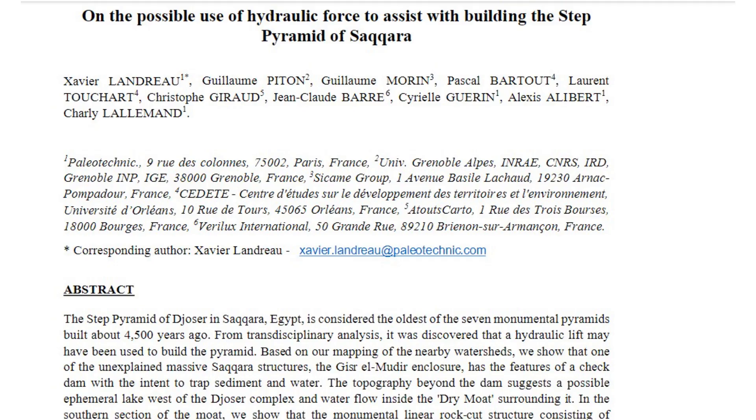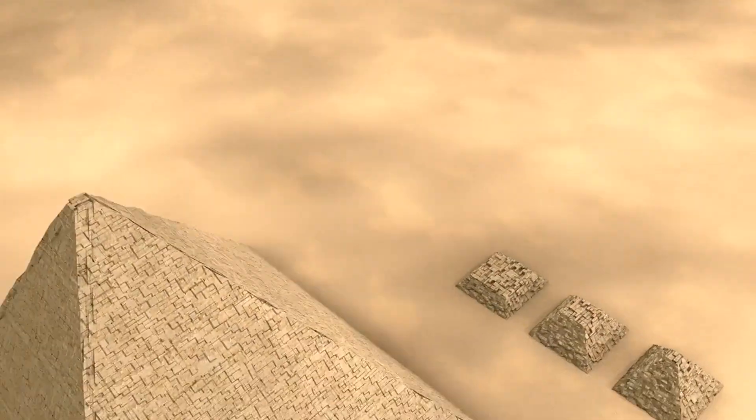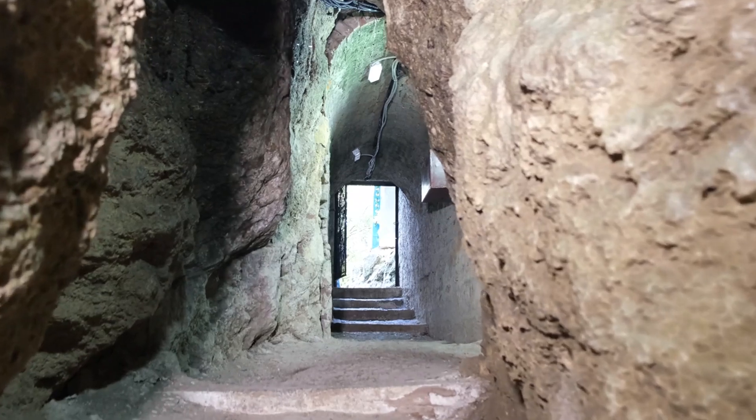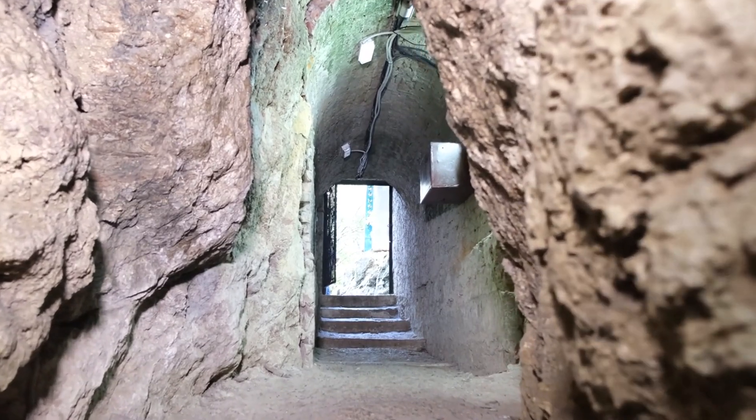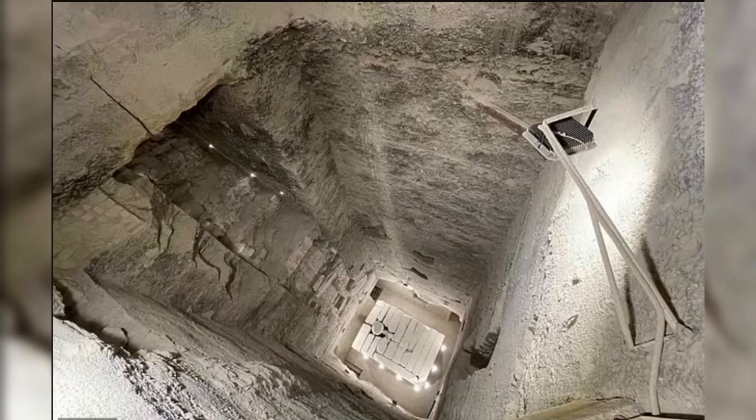The new theory is presented in a study led by Xavier Landreau, president of Paleotechnic, an archaeological research institute in Paris, France. The researchers studied historical records and satellite photos of the area to interpret the features that support their argument. They identified that the step pyramid's internal architecture is consistent with a hydraulic elevation mechanism never reported before. Ancient architects likely raised the stones from the pyramid center in a volcano fashion, using sediment-free water. While the shaft at the center of the pyramid was already known about, researchers now present a new theory regarding its purpose.